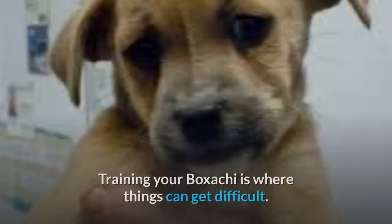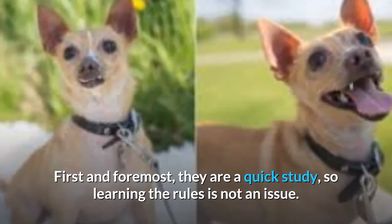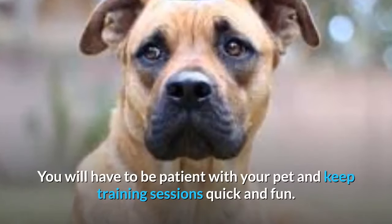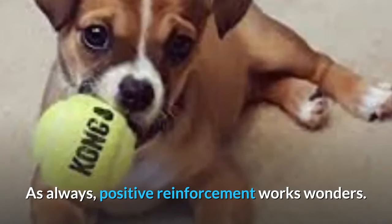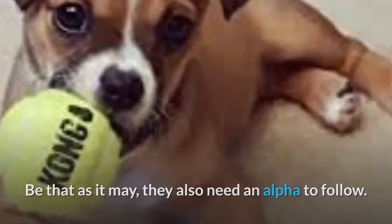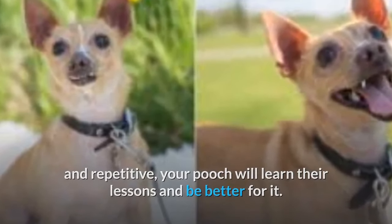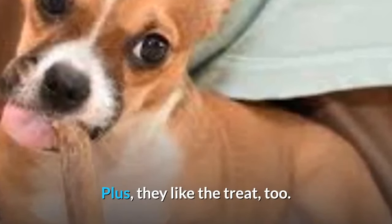Training. Training your Boksaki is where things can get difficult. First and foremost, they are a quick study, so learning the rules is not an issue. Instead, they can be stubborn, sassy, and independent. You will have to be patient and keep training sessions quick and fun. Positive reinforcement works wonders, but they also need an alpha to follow. At the end of the day, if you are consistent, persistent, and repetitive, your pooch will learn their lessons. They are devoted to you and ultimately want to make you happy — and they like the treat, too.